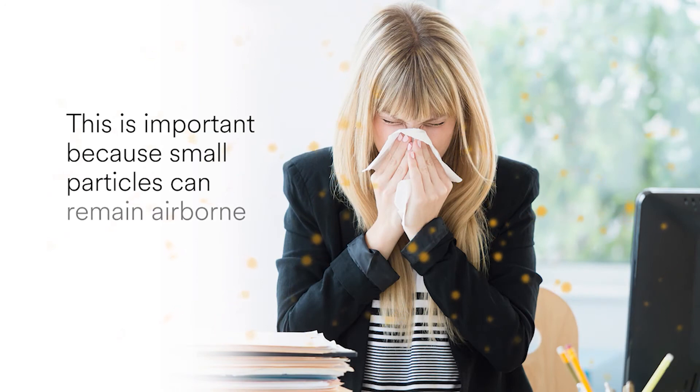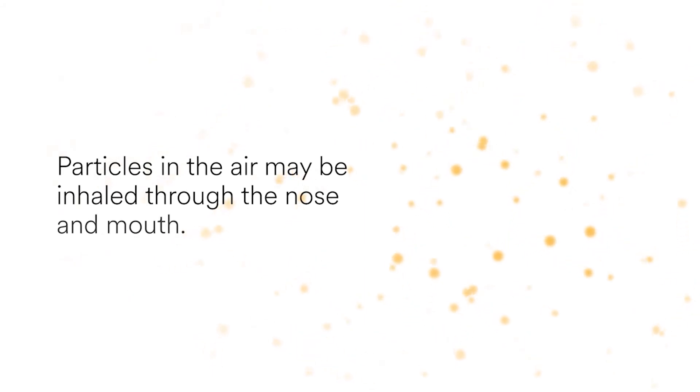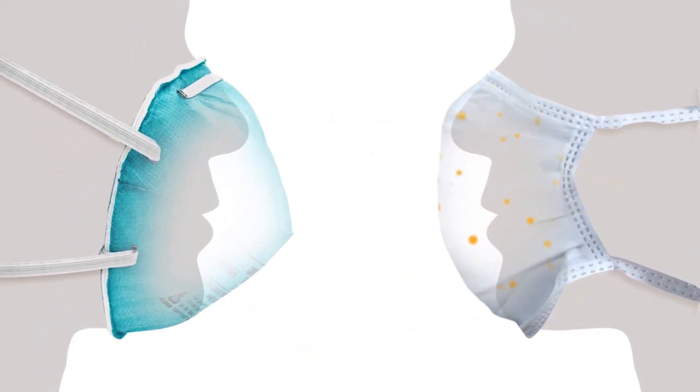This is important because small particles can remain airborne for long periods of time. This is true for particulate air pollution, or PM2.5, factory dusts, and bioaerosols. Particles in the air may be inhaled through the nose and mouth. Someone wearing a mask will likely inhale more of the particles than someone wearing a well-fitted respirator, since air inhaled by a respirator wearer has gone through the filter.